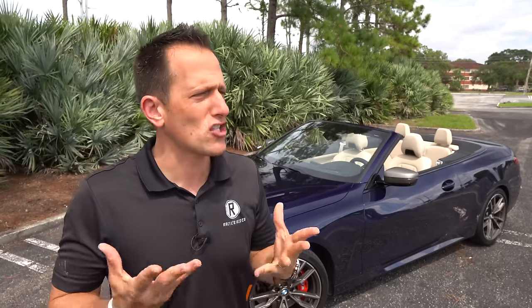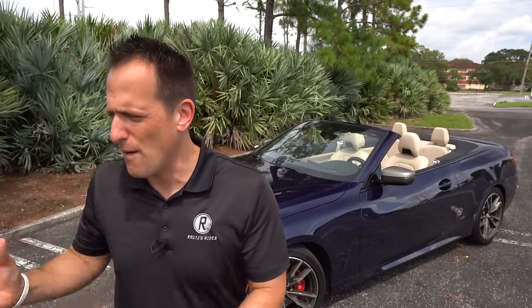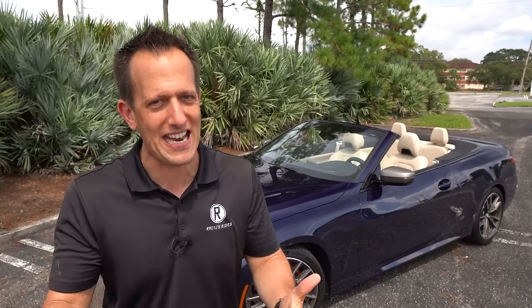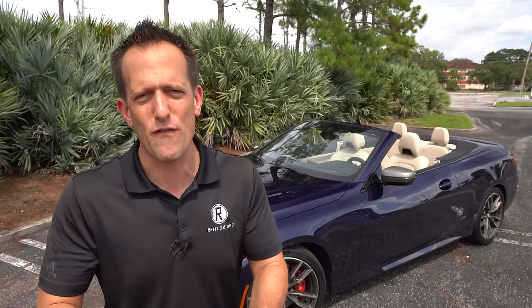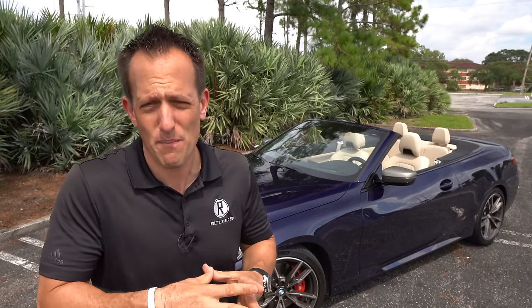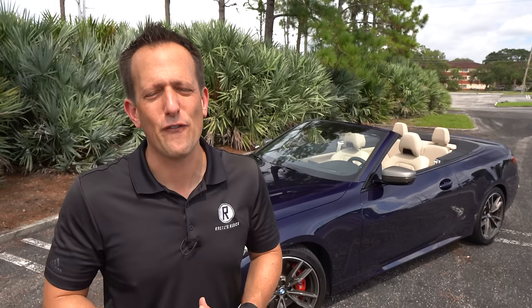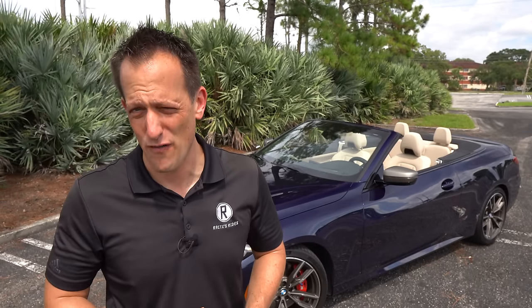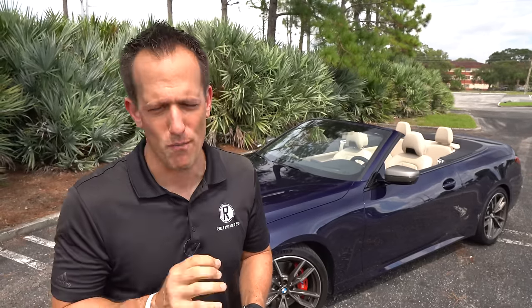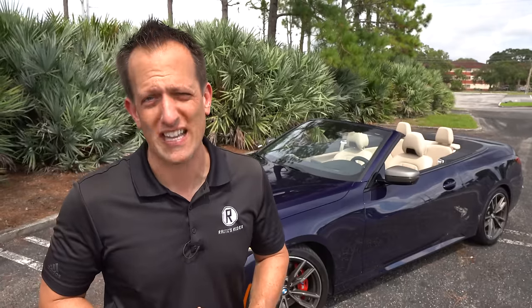For so many years it was all about the 3 Series. Then they decided the M3 is going to be the 4-door and the M4 is going to be the 2-door. Now, this is not an M4, but it's an M440i and it's a convertible. I want to find out: is this a performance drop-top? And is this the better way to go compared to, say, an Audi S5 convertible? Let's dive into our Tanzanite Blue BMW M440i and see if we can get those questions answered.